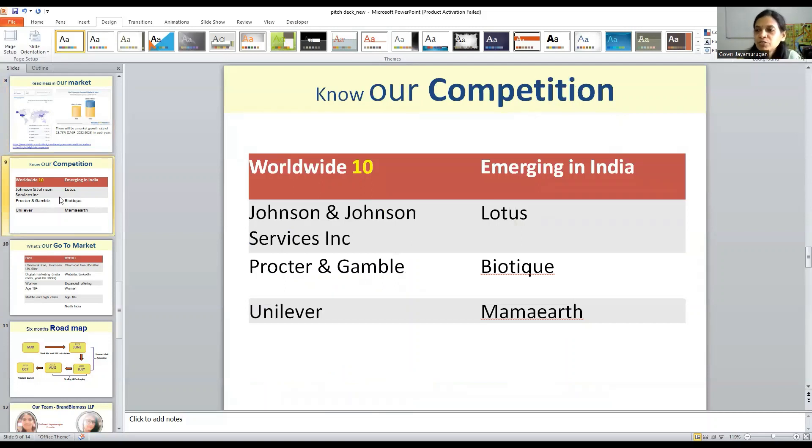We have huge competition in the market. Globally, there are 10 big companies. And in India, we have Mammoth Biotech, Lotus, and Lakme, among many players. But with respect to biomass UV filter ingredients, there is no competitor at the moment.